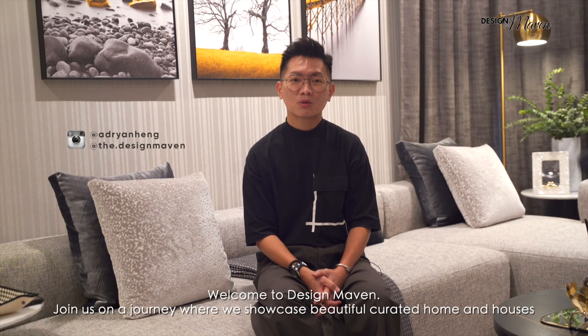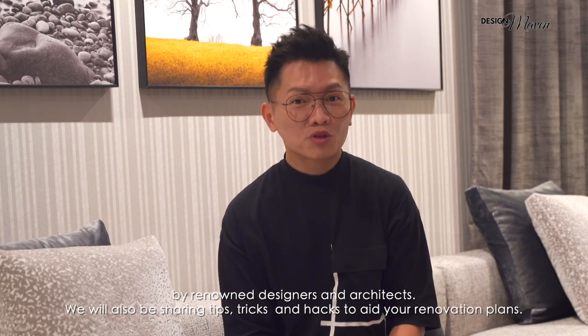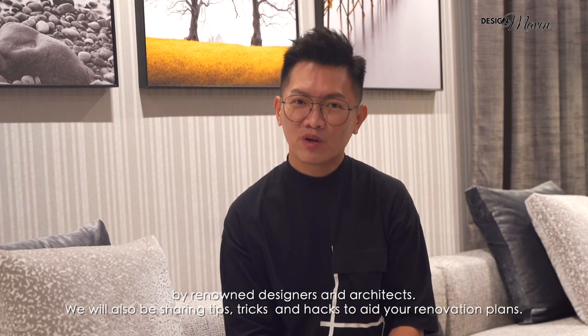Welcome to Design Maven. Join us on a journey where we showcase beautiful curated homes and houses by renowned designers and architects. We will also be sharing tips, tricks and hacks to aid your renovation plans.